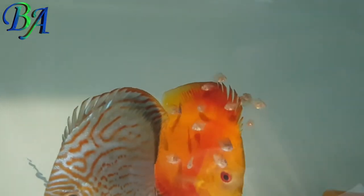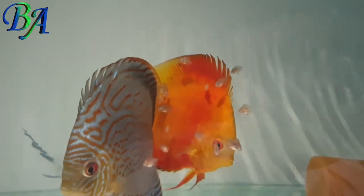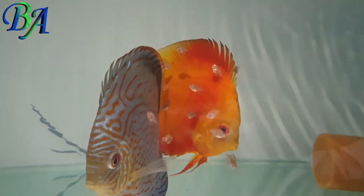This is the other discus tank in which there were two discus breeding pairs, but now there is only one pair with the fry which are two weeks old.